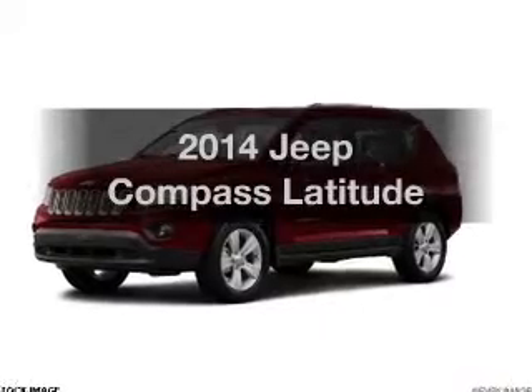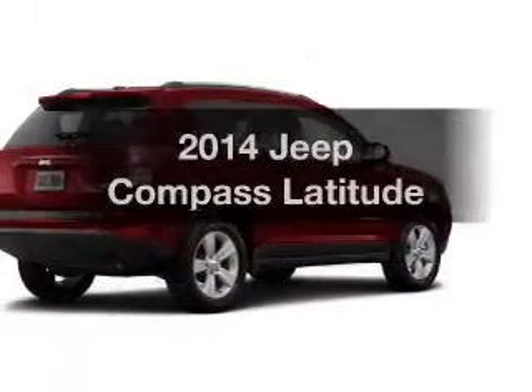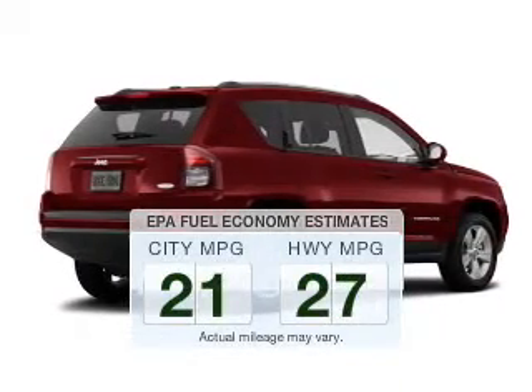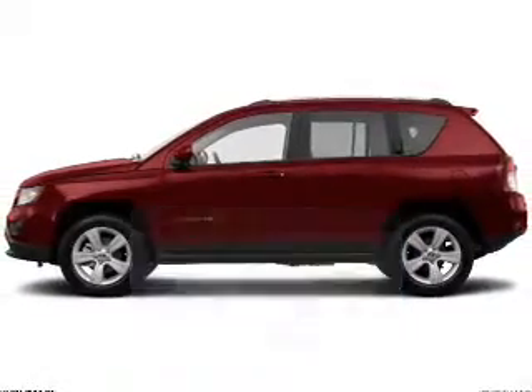Get noticed in this 2014 Jeep Compass. If you're looking for a first-rate auto, this one could be yours today. Low emissions and the good fuel economy offered in this vehicle are important to you and to the environment.